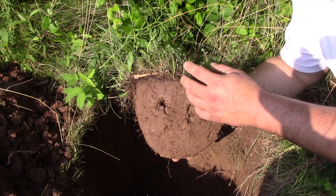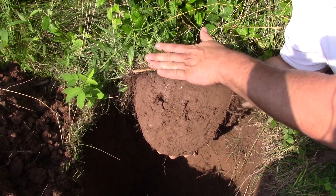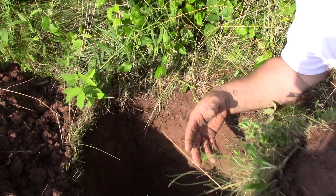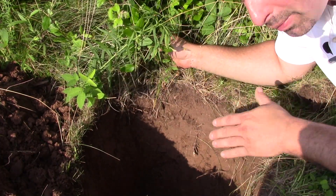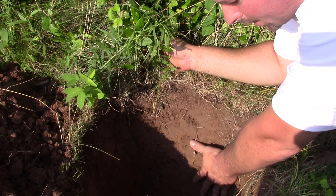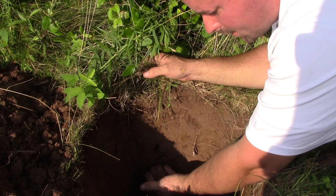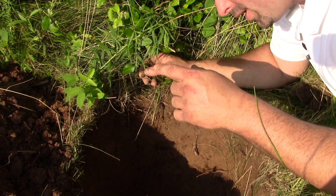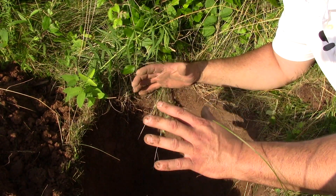That's where the bacteria and fungus break down all the living material that falls down onto the ground. Then you see a slight color change into our topsoil. You can see our hole — we have a dark band of humus up here, and then we go down into our topsoil. Now, as we dig down, we start to find rocks mixed into the soil, and if we were to keep digging deep enough, we'd eventually hit bedrock — solid rock.